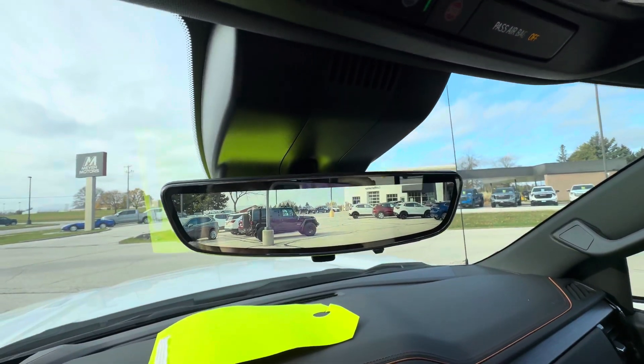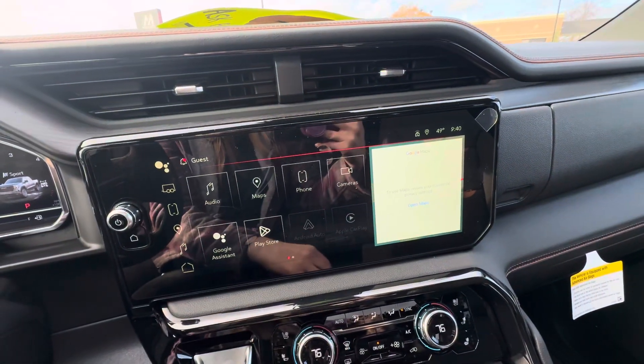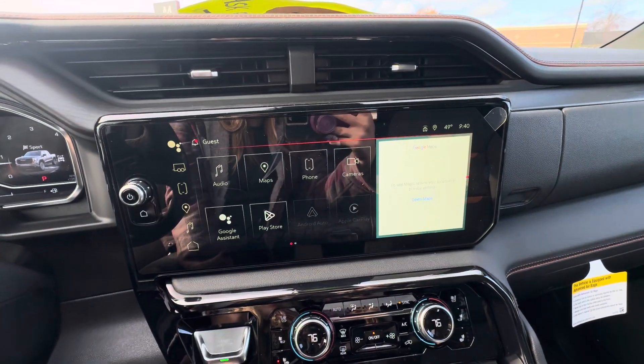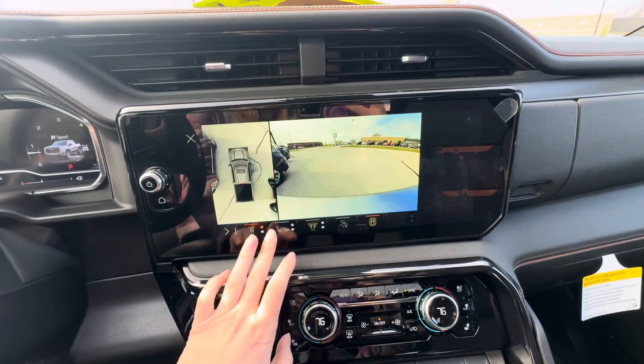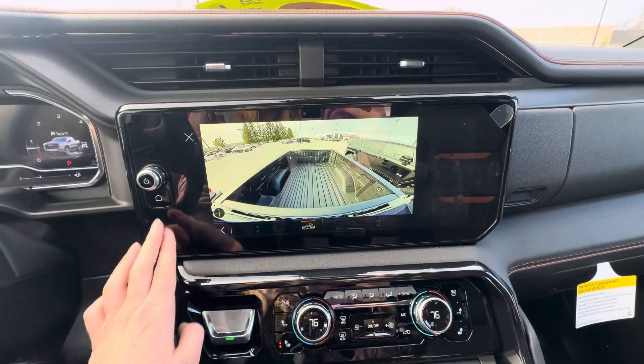You also do have the rear camera mirror, which you can turn on or off. Down below, you do have wireless Apple CarPlay and Android Auto, Google Maps, and Google Assistant. You also do have surround vision, so you can change the camera views and angles, and a bed view camera as well.